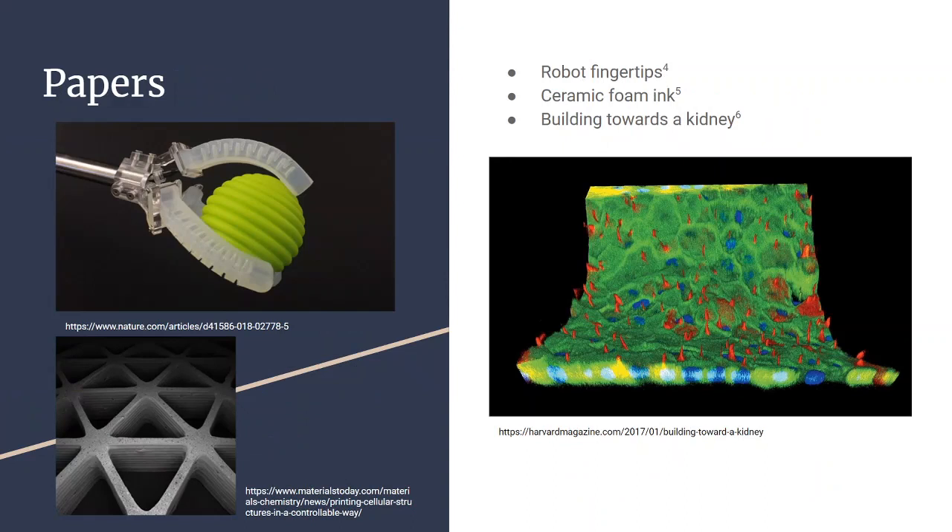The Lewis Lab has recently been published for their work making rubber for touch-sensitive robot fingertips, shown in the upper left. Coming back to biological scaffolds, in the bottom left image there's a ceramic foam ink that the Lewis Lab has done some 3D printing with. On the right, we're looking at a close-up image of the inside of one of those kidney tubules from the last slide.